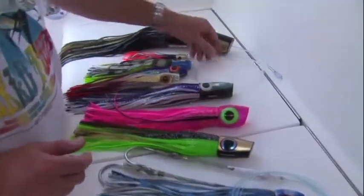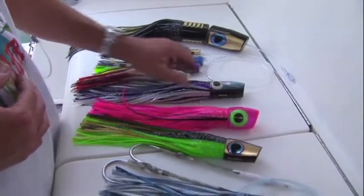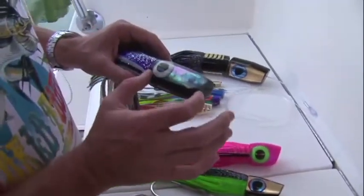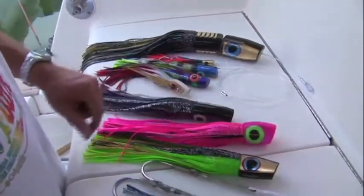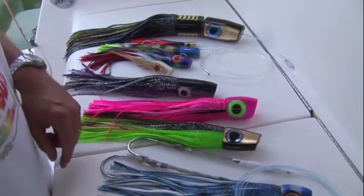These are all Bahama lures, made in North Carolina. They all feature keel weights, which is unusual for lures. That means there's only weight in the lower half of the head, and this will produce a very stable lure that will run upright. It won't roll over. Bait fish don't roll over, so the lures don't want to roll over.